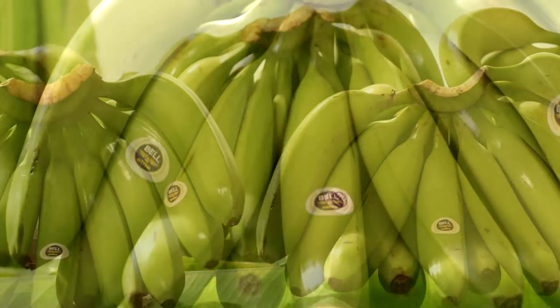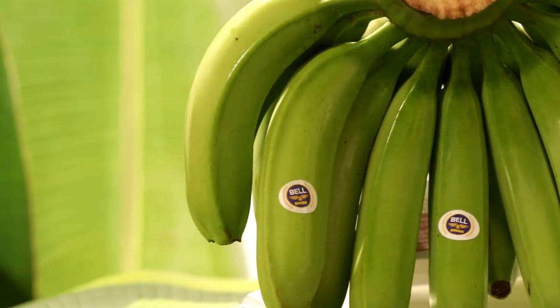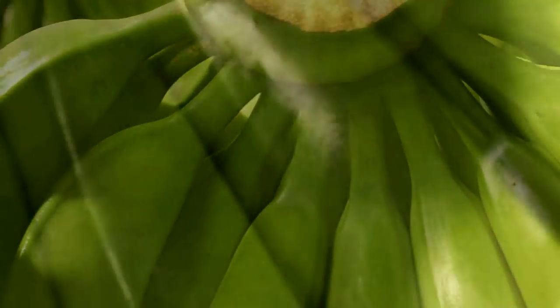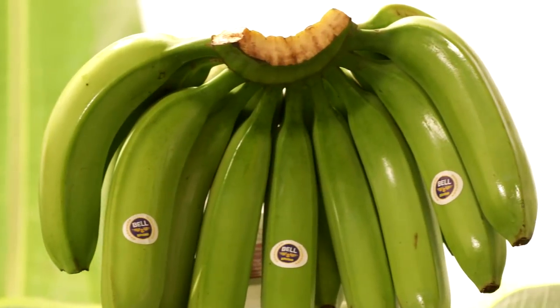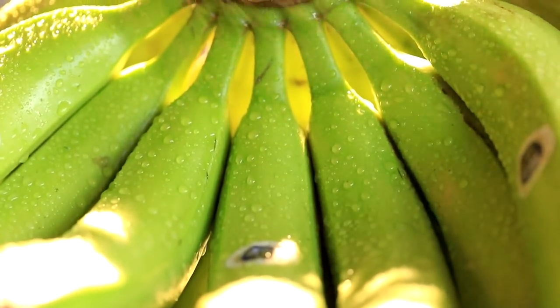Bananas are delicious and are packed with many essential vitamins and minerals. They are favored by people of all ages. We at Bell Traders have taken it a mission to make available the best quality of Cavendish Grand 9 variety of bananas across the globe.